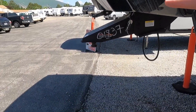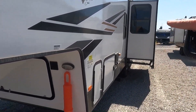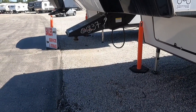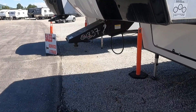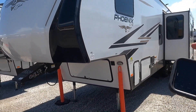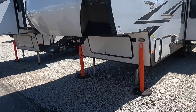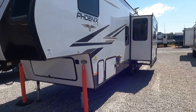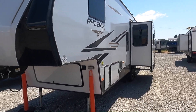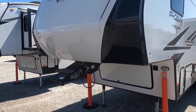With a fifth wheel you're going to have more pin weight than with a travel trailer — 20 to 25 percent of the total vehicle weight. So 20 to 25 percent of 11,000 pounds is going to be sitting in the bed of your truck on the pin. At 25 percent on an 11,000-pound trailer, you're going to have 2,750 pounds of pin weight. It is very easy on these fifth wheels, even a light one like this, to surpass the payload capacity of your three-quarter-ton truck. With a fifth wheel, you need to jump to a one-ton pretty quick.